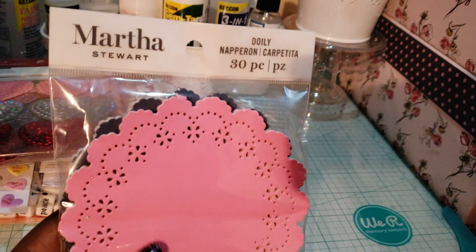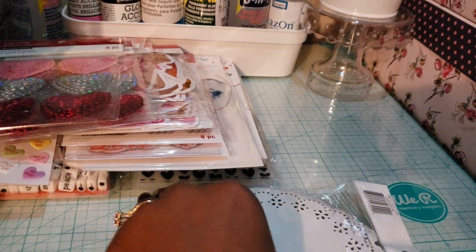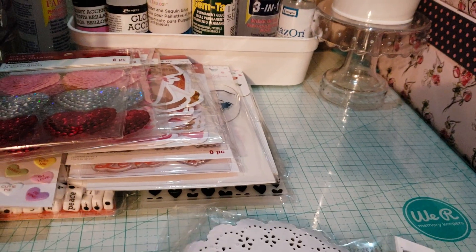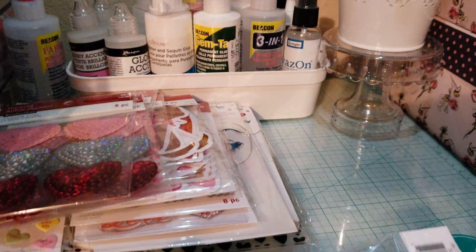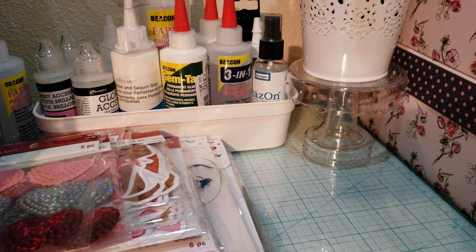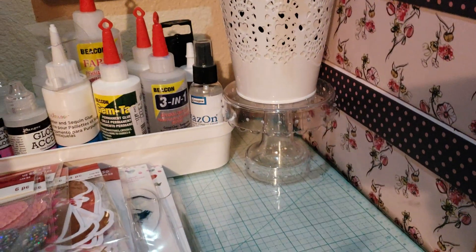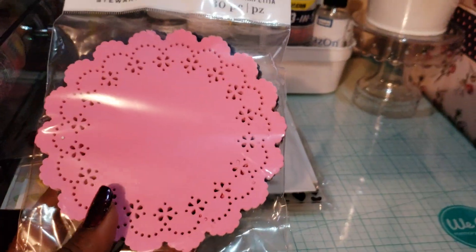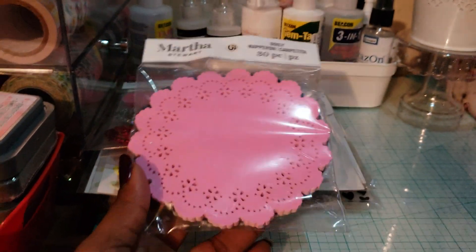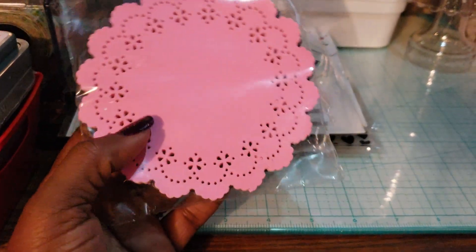I picked up these Martha Stewart doilies — actually it's two packs that I combined into one because I shared some with a friend. They're dark blue in the back and pink, and you get 30 each, but I shared a few of each color. I normally store all my doilies together.